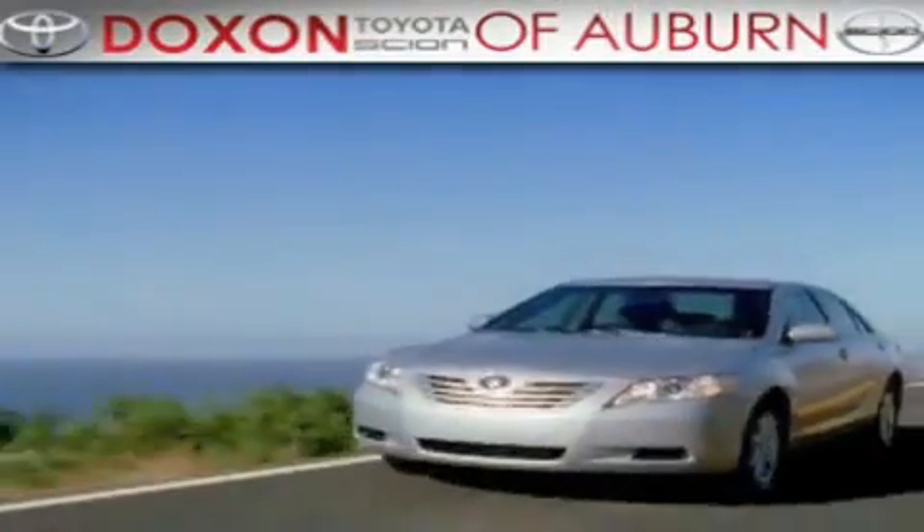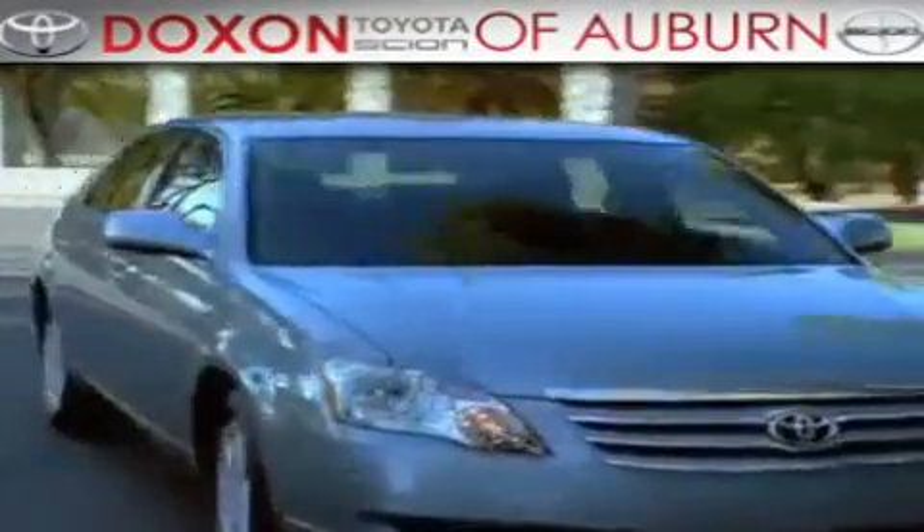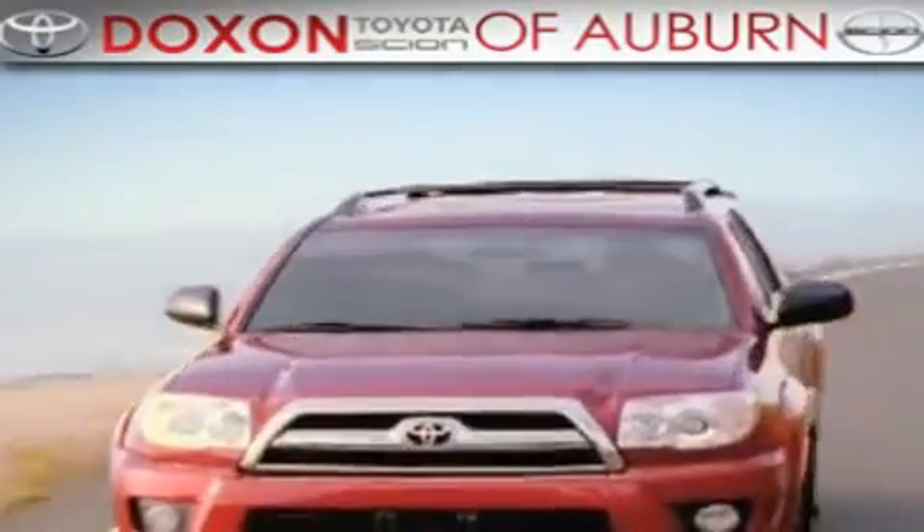Doxon Toyota of Auburn, where you save money today on every new and used Toyota since 1938.